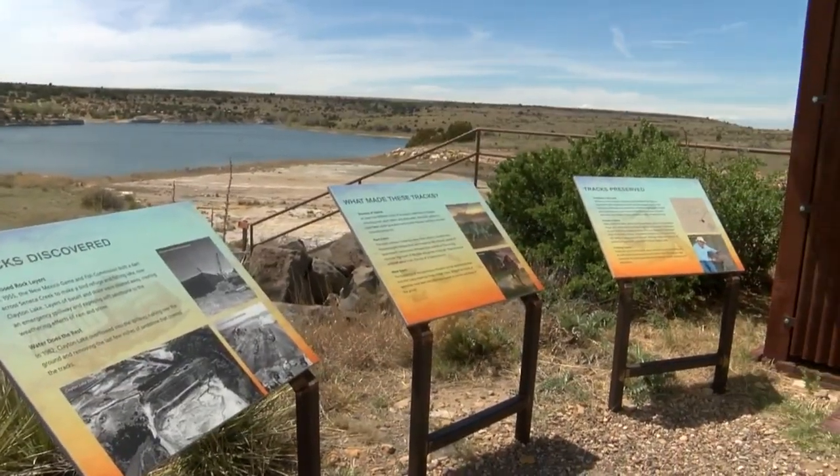Rachel Knapp, KRQE News 13. Unfortunately, yesterday the group was not able to fly the drones because of the winds. They will continue their work today and tomorrow, and hope to publish the 3D map in a scientific journal and on the State Park website.